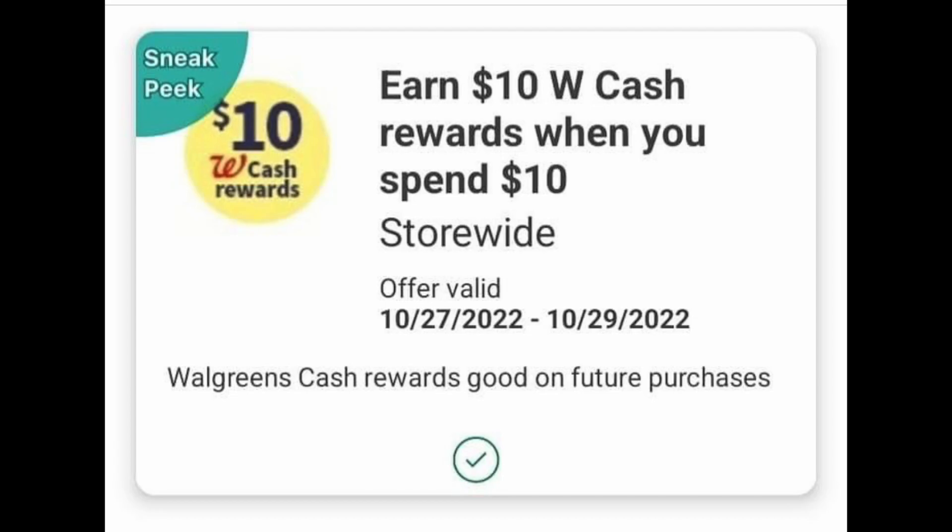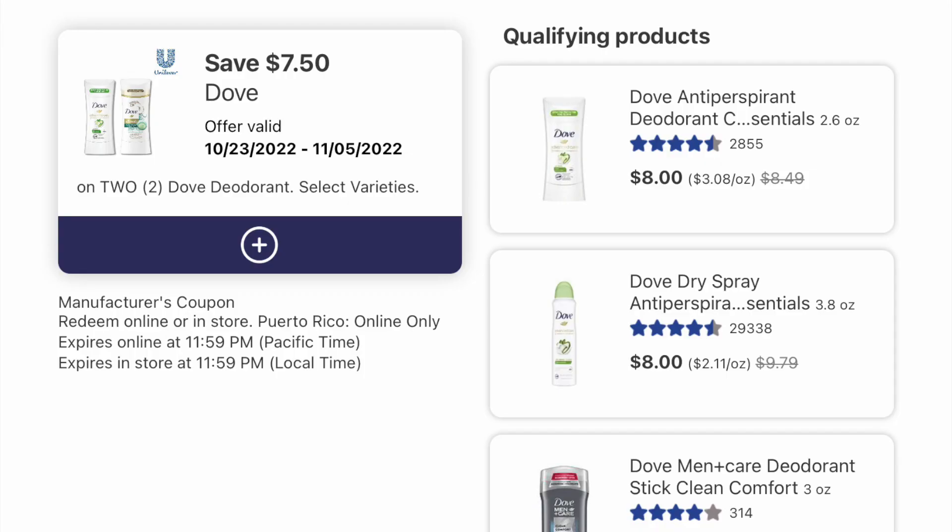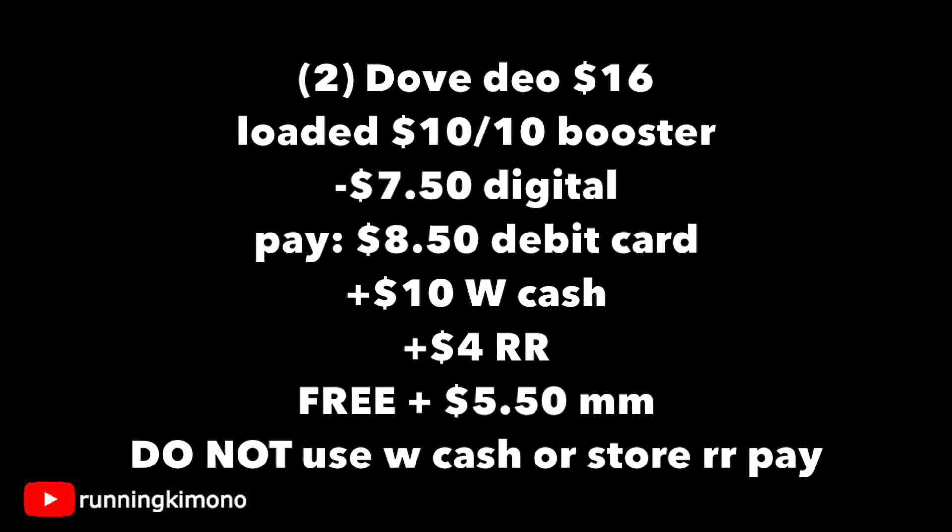Deal number three — again, we need our best friend loaded, which is $10 of Walgreens cash when you spend $10. If you got this one, I truly am jealous because I would love to receive one whenever this rolls around. We're going to grab two of the Dove dry sprays. I believe the Fetch Rewards rebate is $2.50 back for two, though I think that may have expired earlier in the week. Still a wonderful deal with the booster. Make sure you have this $7.50 off a two digital coupon loaded. All the included varieties are shown on the right-hand side.